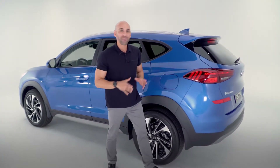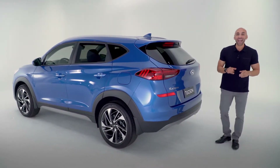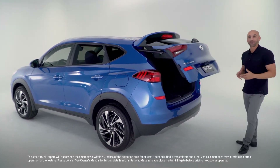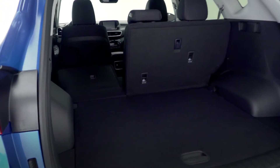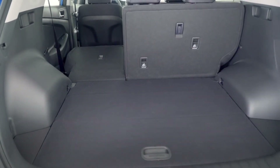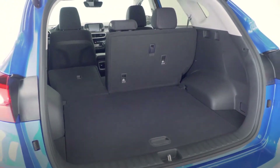As we make our way to the rear of the Tucson, you also get a hands-free smart liftgate which will open when the key fob is in close proximity — it's also height adjustable. Inside, you have your 60-40 rear seats that fold down, dual cargo floor level, and upwards of 61.9 cubic feet of space.